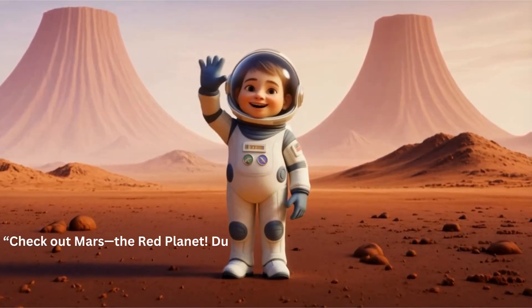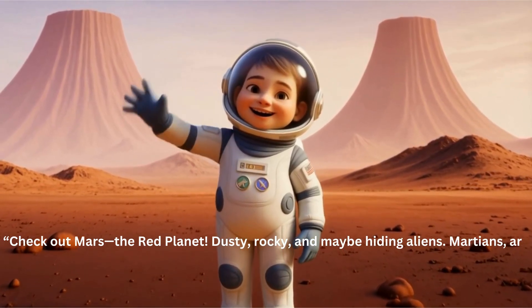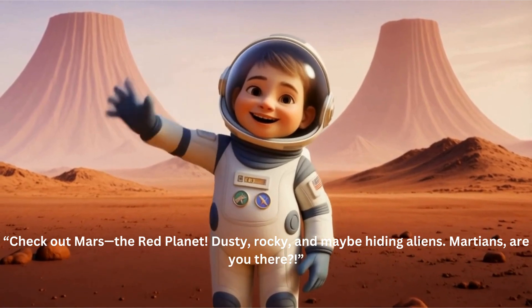Check out Mars, the red planet. Dusty, rocky, and maybe hiding aliens. Martians, are you there?